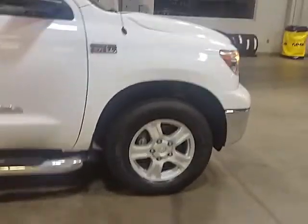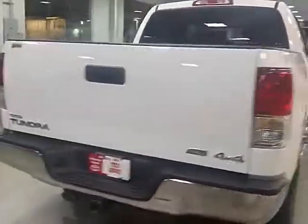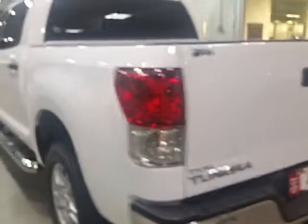It's got your nice upgraded SR5 wheels. Some SR5s don't have as nice a wheel as that — it's a factory alloy. It's got your side chrome steps. It's in great shape on the outside, no damage, no bad marks.